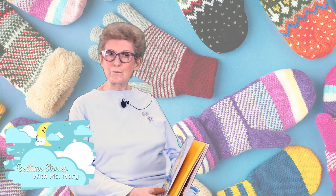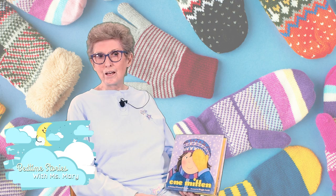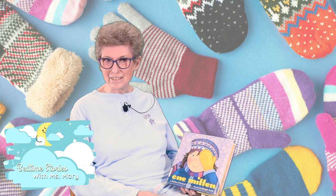Hello, it's Miss Mary from the Clarkson Montgomery County Public Library here to bring you another night of bedtime stories, and this week we're doing books on mittens and hats.